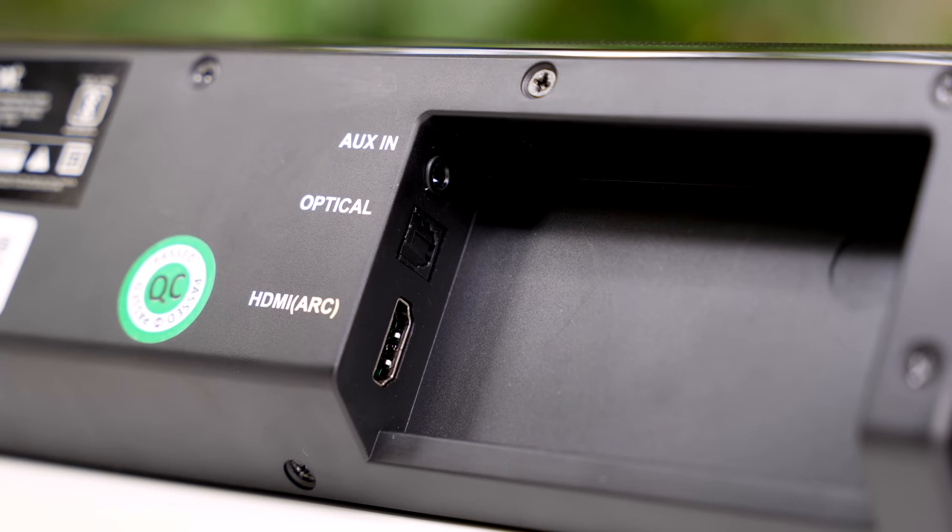For connectivity ports, they provide HDMI ARC, optical audio, and a standard 3.5mm aux cable. Also, Bluetooth 5.3 technology — this is the latest, as seen in flagship phones. So this is quite advanced technology.